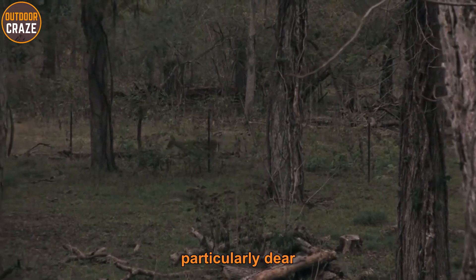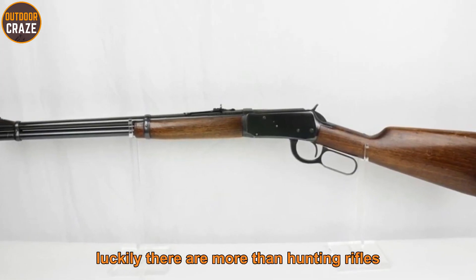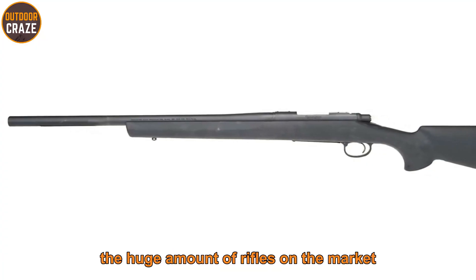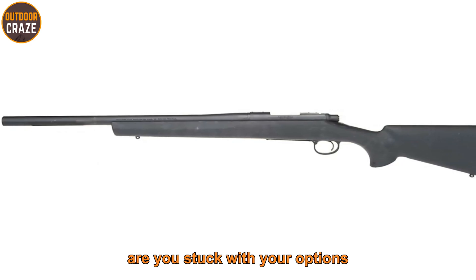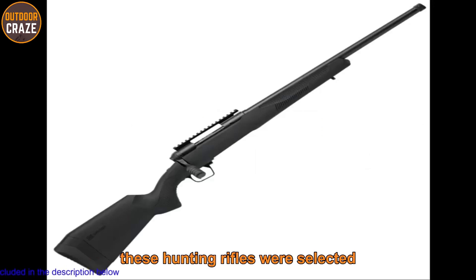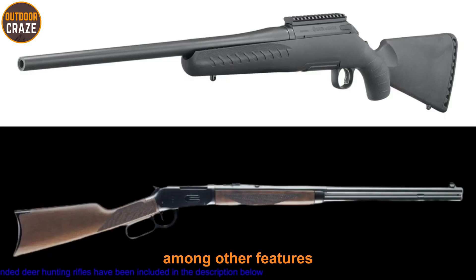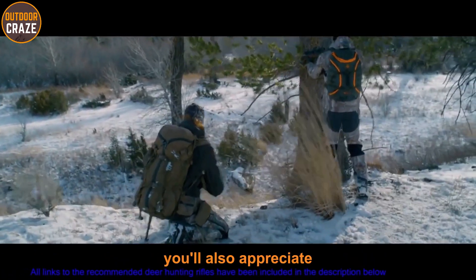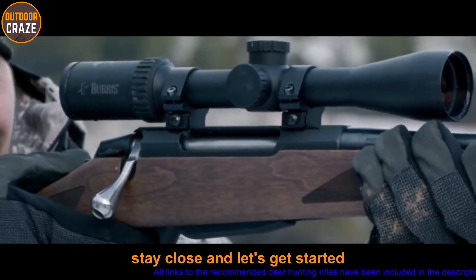Whatever reason you're up in the woods prospecting for game, particularly deer, carrying the right rifle matters more than your potential harvest. There are modern hunting rifles refined to give you the perfect headshot. In this video I'll round up the seven best deer hunting rifles, selected based on ease of handling, accuracy, and magazine capacity. You'll love that all are either bolt action or lever action, and come in an extensive array of calibers.